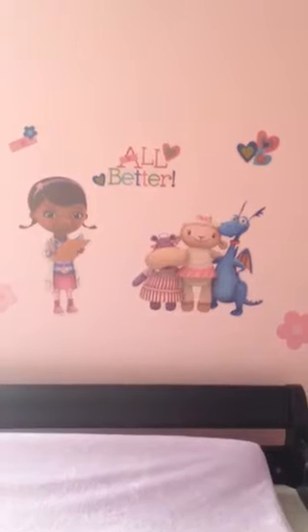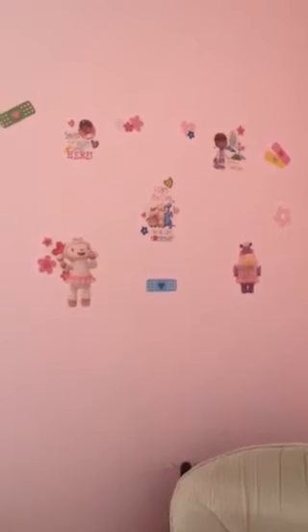We have some more decals here, and this one says 'all better.' There are some more decals over there — I just kind of scattered them all about.